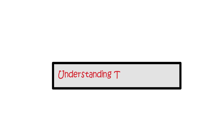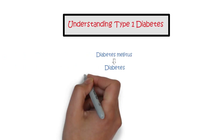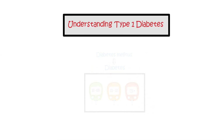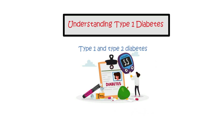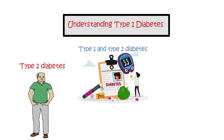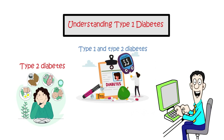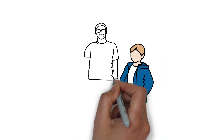Understanding type 1 diabetes. Diabetes mellitus, simply known as diabetes, occurs when blood sugar levels exceed the normal range. There are two main types: type 1 and type 2 diabetes. Type 2 diabetes usually develops later in life and can be managed by dietary changes alone in the early stages. Today we will focus on type 1 diabetes, which typically emerges in children and young adults.